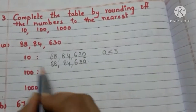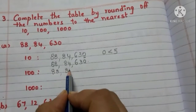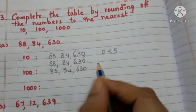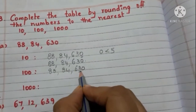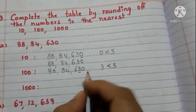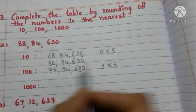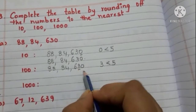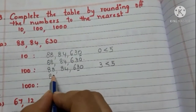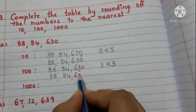Now round off 88,84,630 to the nearest 100. We are rounding off to the nearest 100, so take the tens place digit — it is 3, and it is less than 5. So we need not add 1 to the hundreds place digit. Write 6 as it is and write zeros in the tens place and ones place. Now the number is 88,84,600.